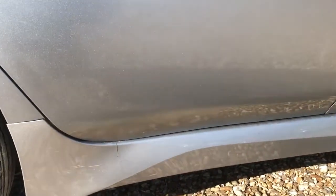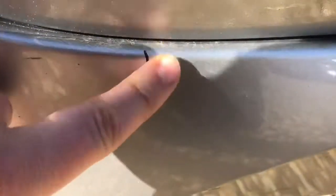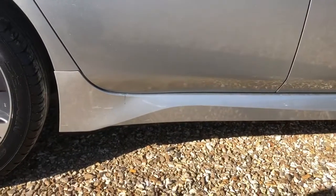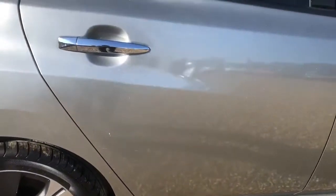Going down to the rear passenger side door, there's a little cosmetic scrape that you can just see in there. But once again, not really noticeable unless you're really looking for it.